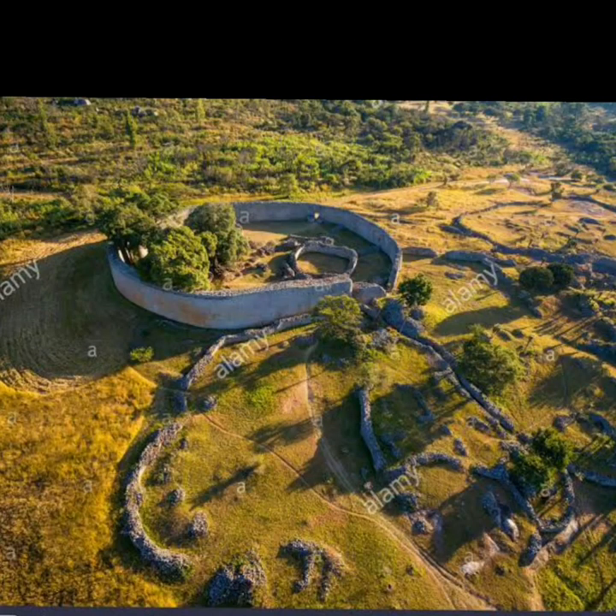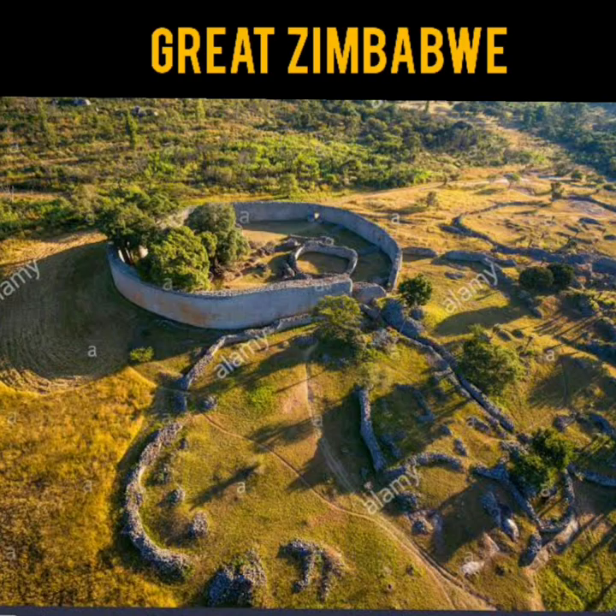This ruined city was once the capital of one of the largest African kingdoms, lasting nearly 500 years between the 10th and 15th centuries AD. The ruins contained several stone enclosures with high walls that were made without mortar. The answer is Great Zimbabwe.